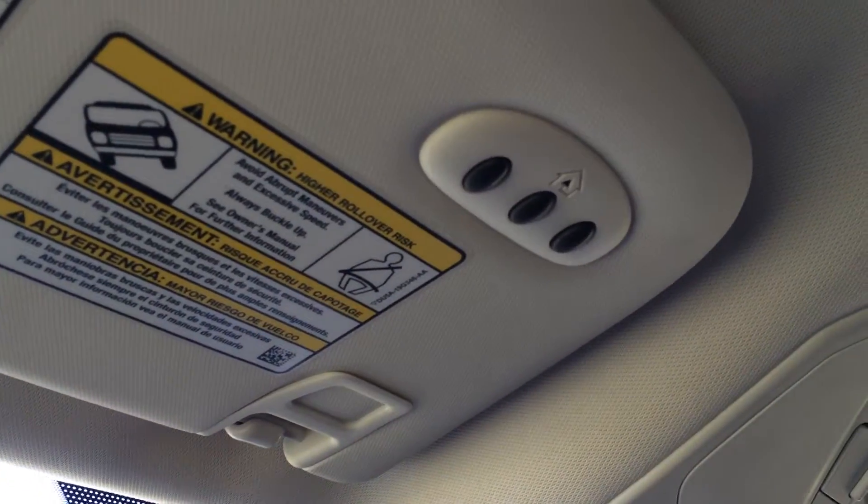Auto-dimming rear view mirror. On the driver visor you have three integrated garage door openers. It's one touch and it goes halfway — you just touch the sunshade button again to open it to the full length.